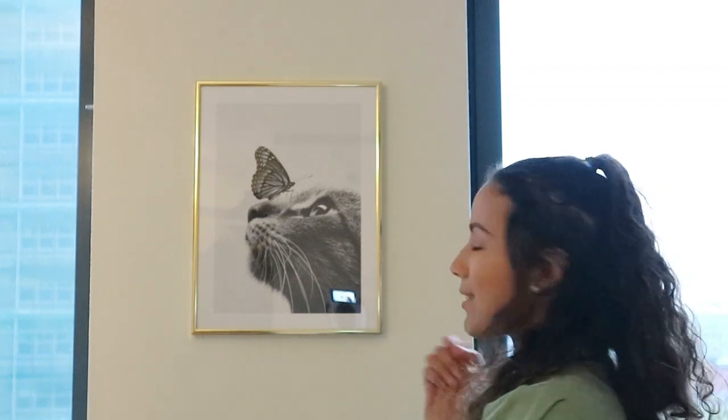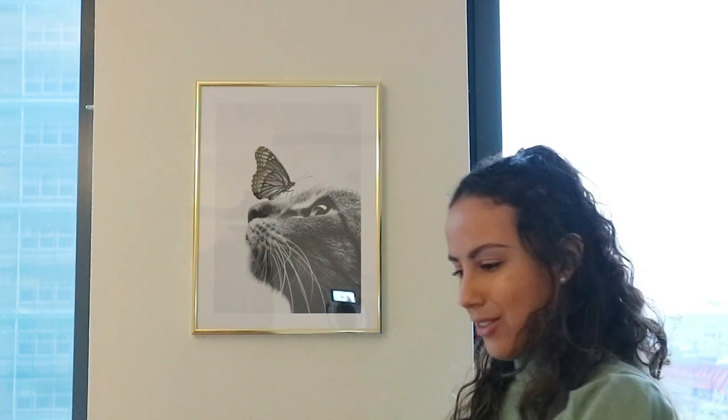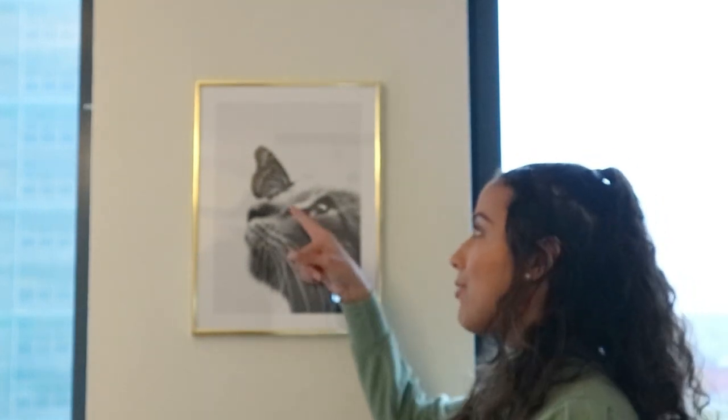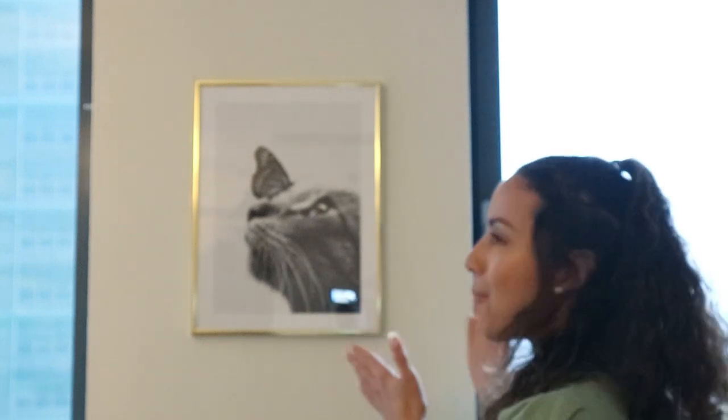So now we're in my living area. I chose this poster for my living area because I love cats, and this is maybe a cat area because here I have a lot of cat pillows, cat stuffed animals and stuff - really cute. I am a cat lover, definitely. I also really like that there's a butterfly on the cat. I really like butterflies too, so I thought this is a perfect poster to put in the living area. Now let's move on to the last poster, which is going to be above my bed.